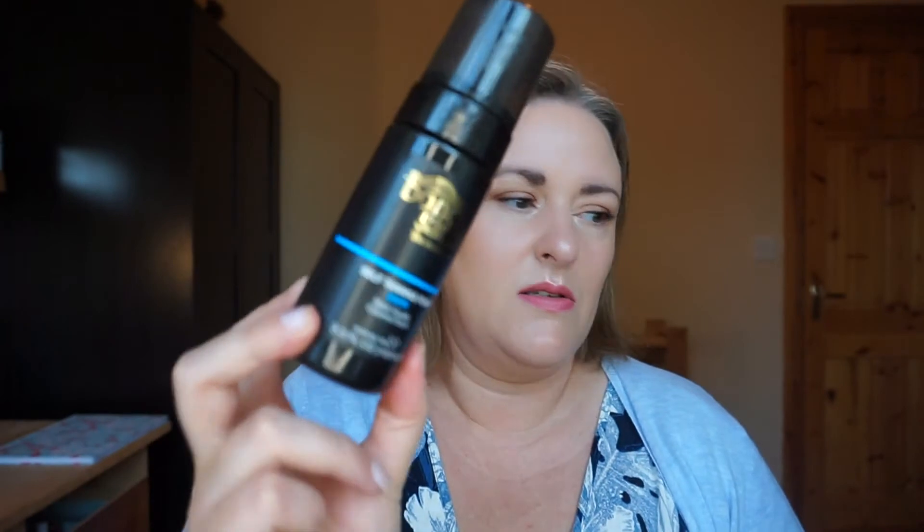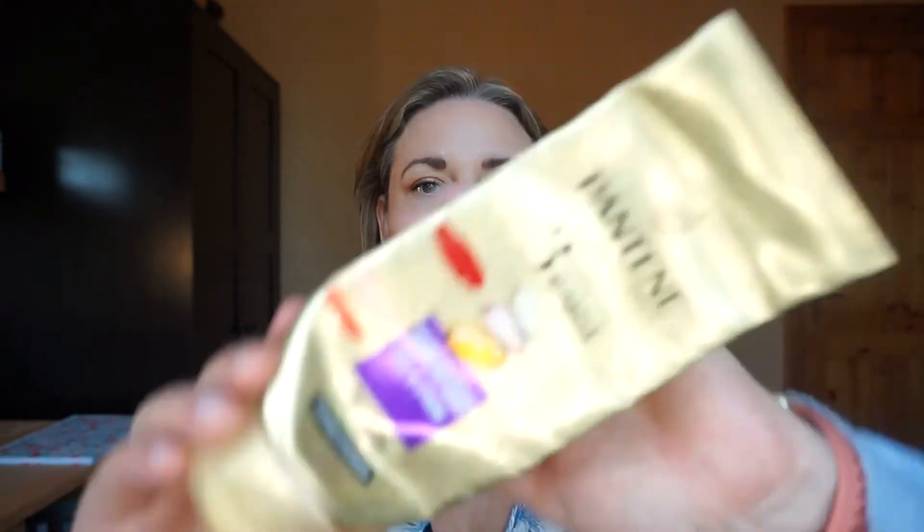Done with the Pantene Pro-V Three Minute Miracle Superfood Full and Strong conditioner. I found this very good in my hair — I really enjoyed it. I have others in the range to try. Pity they're not cruelty free, but needs must at the moment until I find something cruelty free that's as good. If you know of something affordable and effective in a repairing mask that's available in Ireland, I'd appreciate the suggestions.